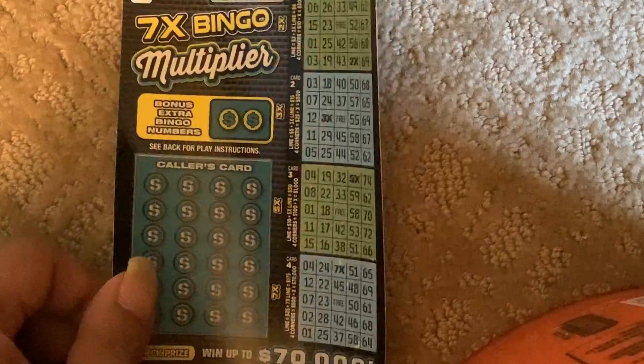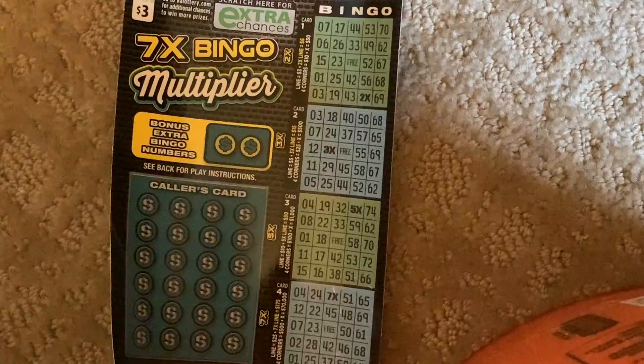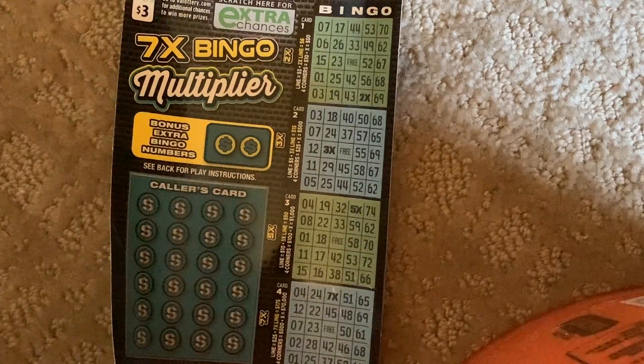So guys, I'll be right back and I'll let you know what happens if I win or not. I gotta go. I'll be right back in a few minutes. Let's go.